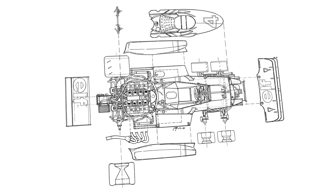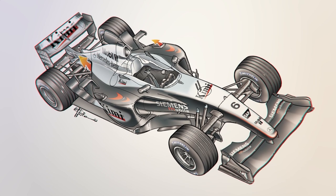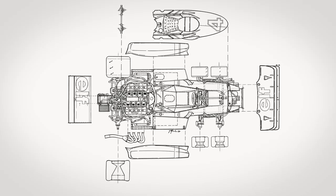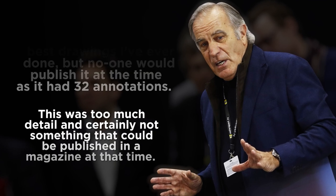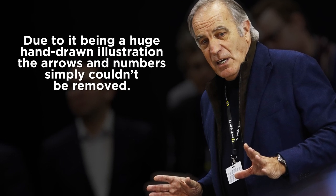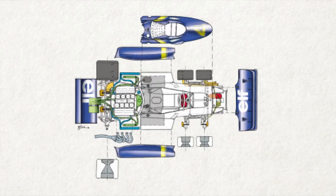Giorgio did three big cutaways of the car, including an incredibly detailed top view that Derek helped him with. This top view of the P34 is one of the most difficult drawings he's done. With his usual cutaway drawings, you can use tricks like putting bodywork over an area you're not sure about and want to obscure — but this overview drawing was different. It was open and had to be extremely accurate, with everything precisely where it should be, even down to the position of the pipework. As Piola says: "For me it was one of the best drawings I've ever done" — but no one would publish it at the time, as it had 32 annotations, too much detail for a magazine. Due to it being a huge hand-drawn illustration, the arrows and numbers simply couldn't be removed. The work has since been digitized.